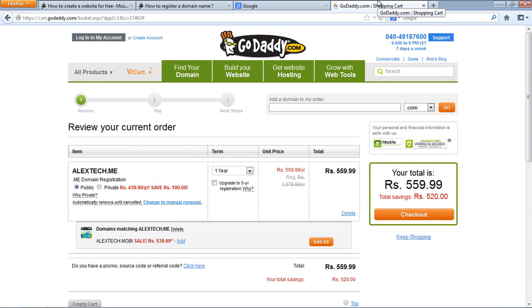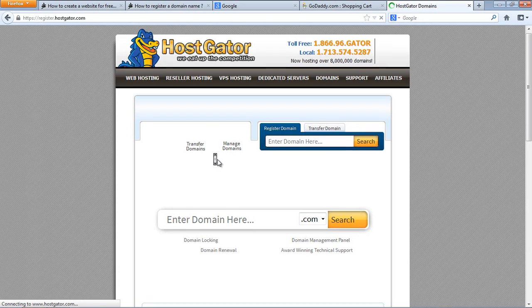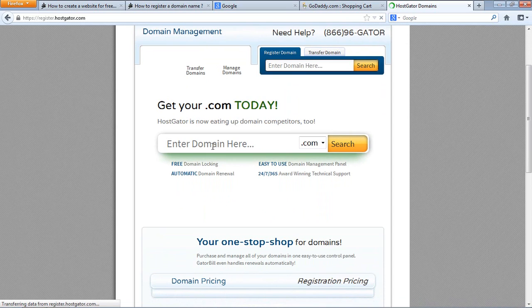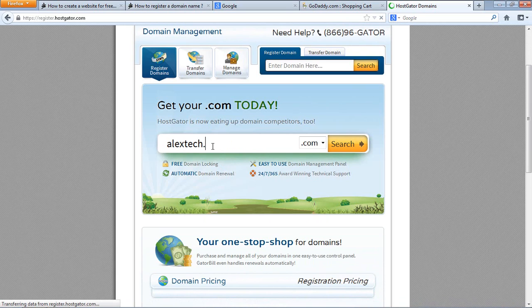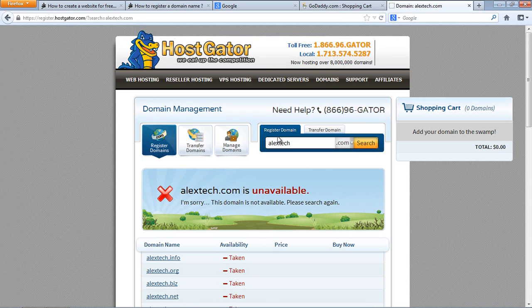Now let me show you another registrar — HostGator. You can also register your domain name with HostGator. The best thing is, if either GoDaddy or HostGator has a coupon or special offer, don't miss that opportunity. Both of them are good services, so just go with whichever has the better deal at the time.